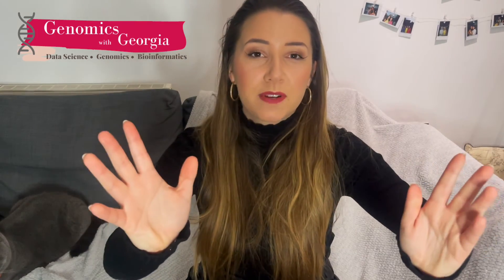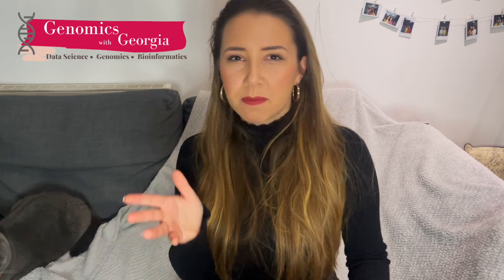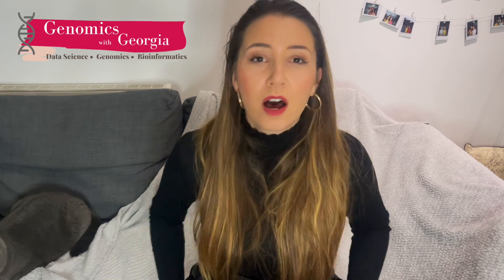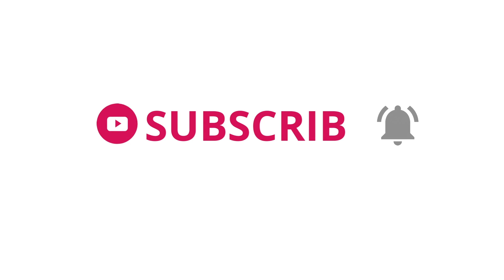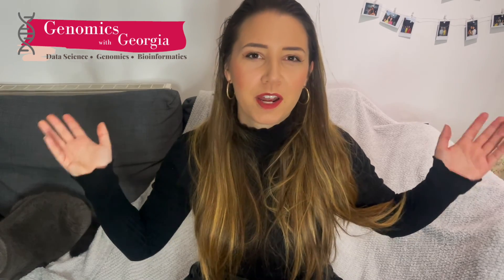That's it for today's video. I hope this has been helpful and you are now going to write some killer applications that aren't just going to consist of your degree and some other boring thing that everyone else has. My name's Georgia. This has been Genomics with Georgia — if you've liked the video, give me a like and hit subscribe to the channel for more content about getting into the wonderful world of bioinformatics.